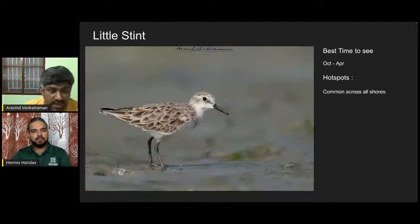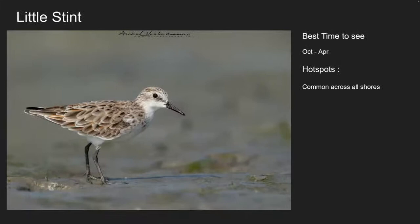The little stint is again a very common shorebird across our coast — a very beautiful, very tiny bird. The best time to see it is between October to April. A photography tip: you would need high shutter speeds to get these birds in a perfect frame because they are very active, constantly moving and running around. High shutter speed will always help.